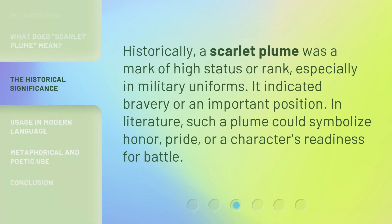Historically, a scarlet plume was a mark of high status or rank, especially in military uniforms. It indicated bravery or an important position. In literature, such a plume could symbolize honor, pride, or a character's readiness for battle.